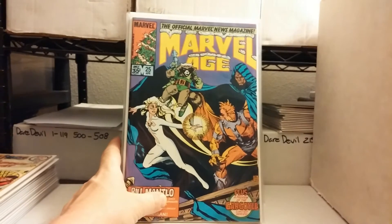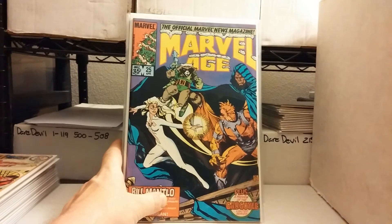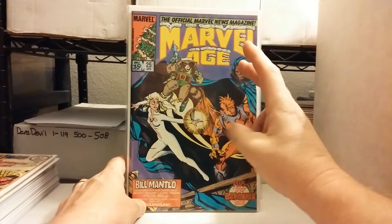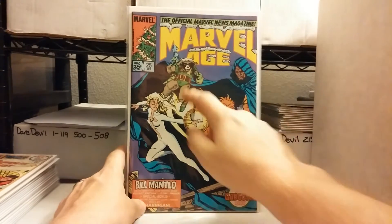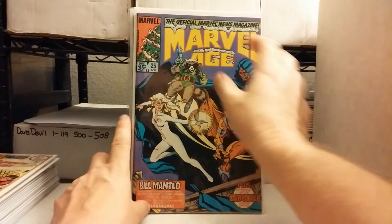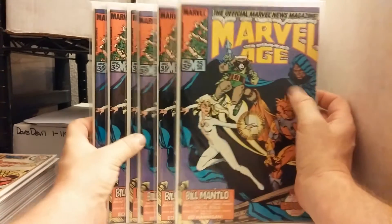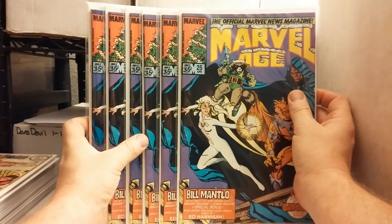I don't remember if this book was ever hot or just had hype for a little bit. It's just an early Rocket Raccoon — one of those ads showing Rocket Raccoon. But some Marvel Tales 25. There are boxes of Marvel Tales there, so there's a slew of this particular issue.